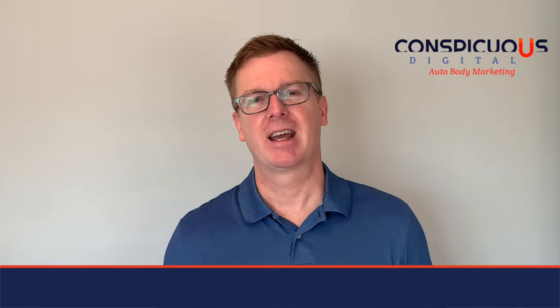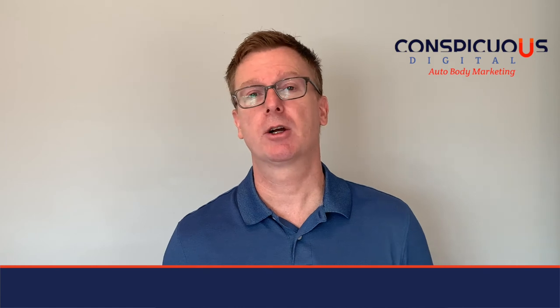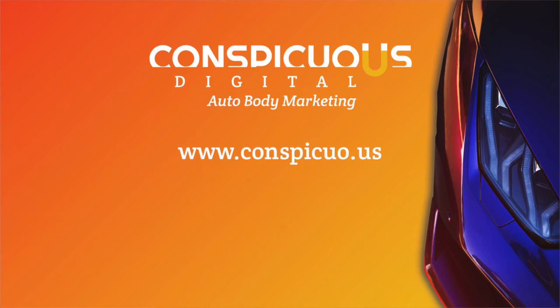Thanks for listening. If you'd like to talk about blogging for your collision repair shop, please get in touch. I'm Jason Ferguson, and I want to help you market your auto body or collision repair business. If you like what you see here, please subscribe and find out more about our digital marketing services at Conspicuous Digital. Thanks a lot for watching.